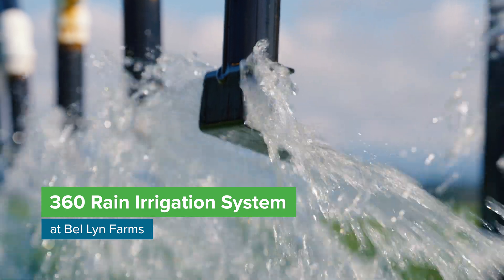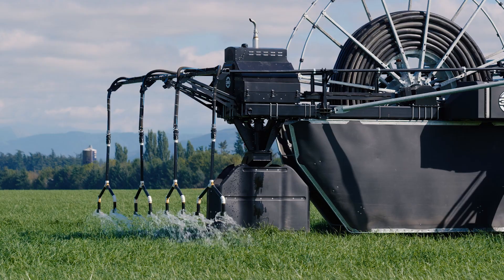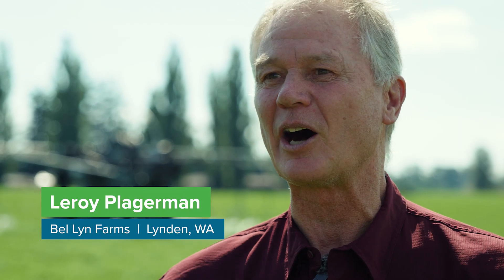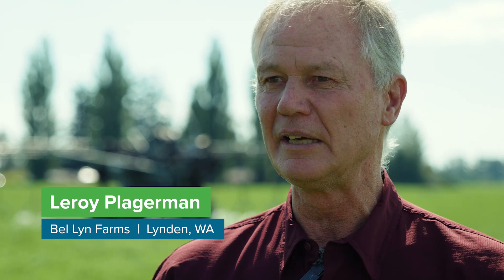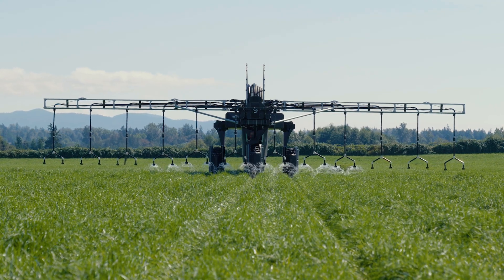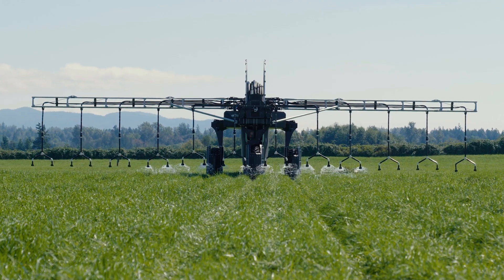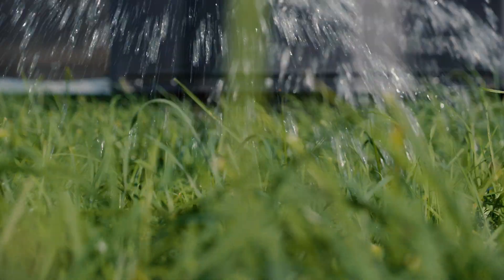We've always kind of been about the next level of automation and what we can do to be more efficient on our farms. And when I saw this thing and how it applied — seeing that you'd have very little drift and evaporation — it looked like a real win that way. It was something that the Conservation District really stuck up for too, and without their help, it would have been really hard to get this project done.